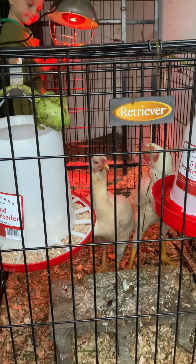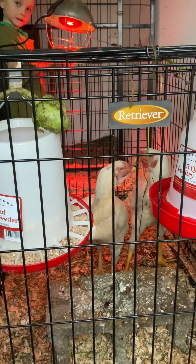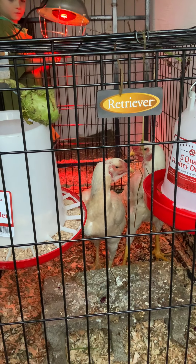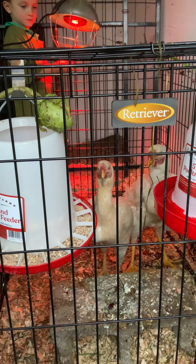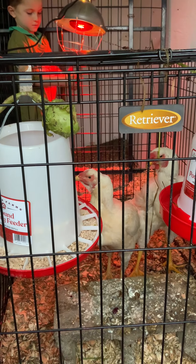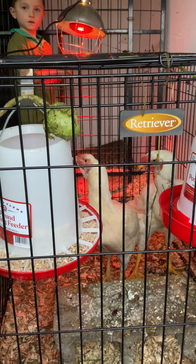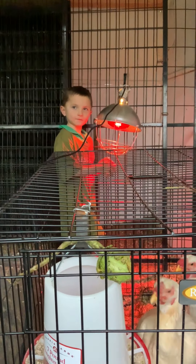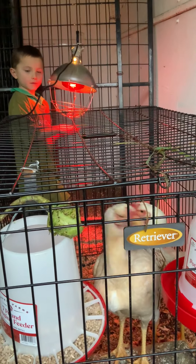We have a fairly tight setup right now for these guys. They need more room, but right now we're quarantining them and we need to get a better setup for them. We've been feeding them chicken food, some cat food, oyster shells, greenery, cranberries, and grass — and they seem to love it. These are really wonderful birds.